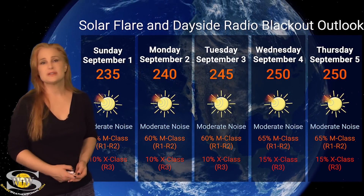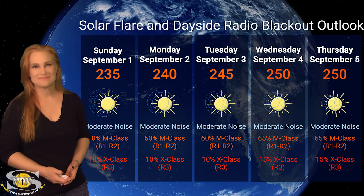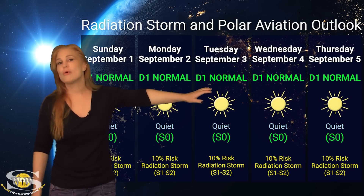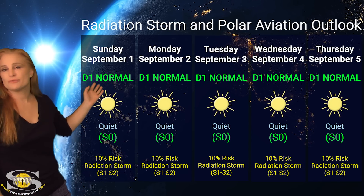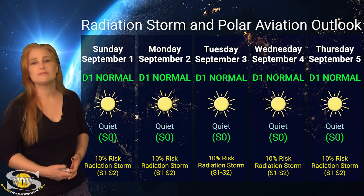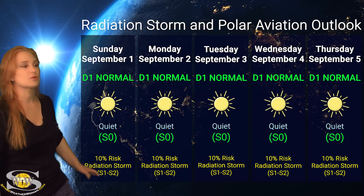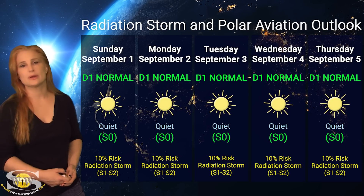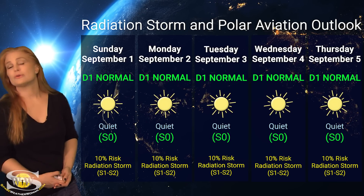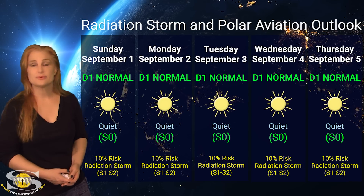Expect that noise on the bands will continue to stay in the moderate range — likely not in the severe range — but we'll watch that over this coming week. Switching to our solar radiation storm and polar aviation outlook, we are sitting at the D1 normal range right now, and everything is in the green. This is at flight level 360 for aviators and the S0 quiet range for everyone else. NOAA is giving us about a 10% chance of an S1 to S2-level radiation storm over the next few days. So for frequent flyers — including air crew, prenatal passengers, and high-risk passengers — you're pretty much in the clear, but definitely keep on top of those ICAO advisories, as things could change quickly.